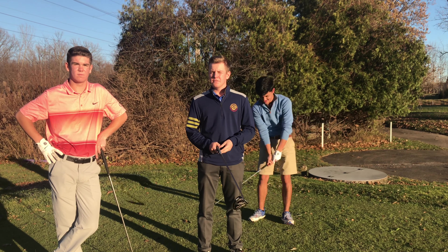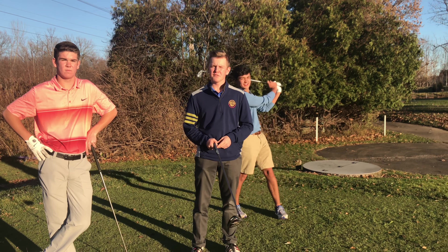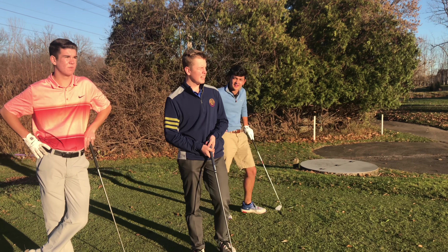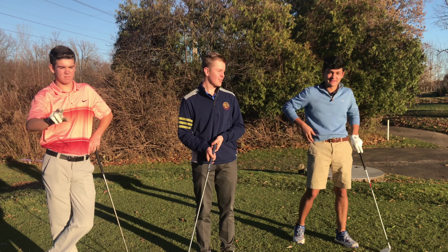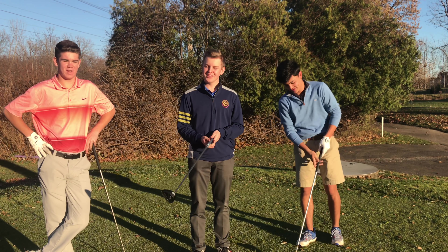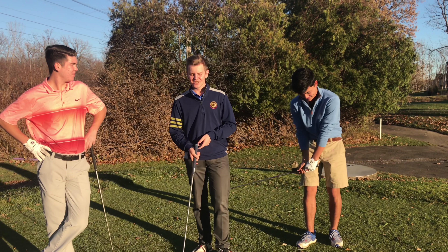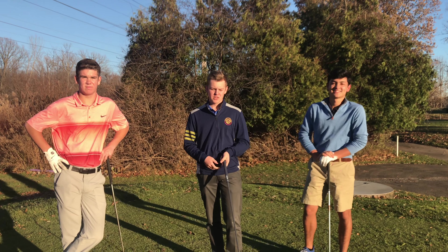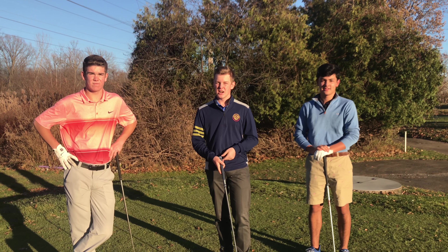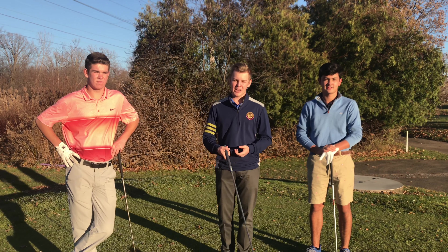Hey guys, it's Max from Made2Golf, back here at Locust Hill for another video. Today I'm here with Junior Golf Life — they just started their YouTube channel, so I thought we'd do a little collab. I'll put the link in the bio, so go check them out, subscribe, help them out.